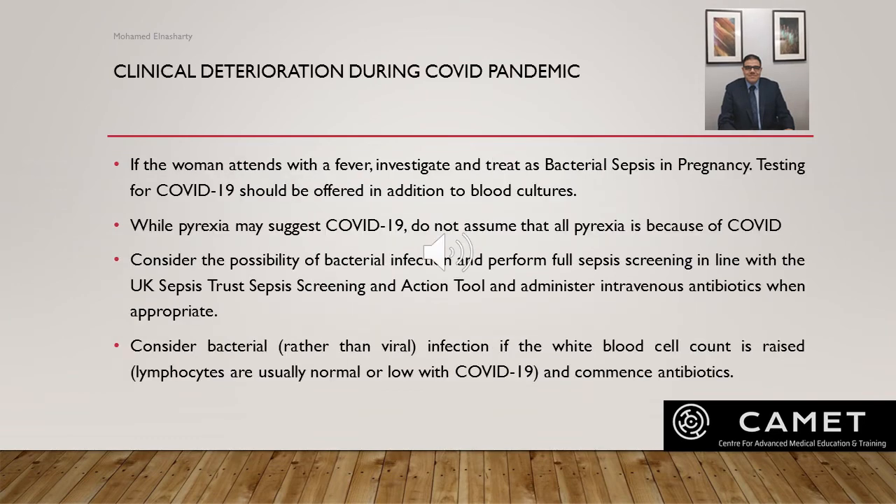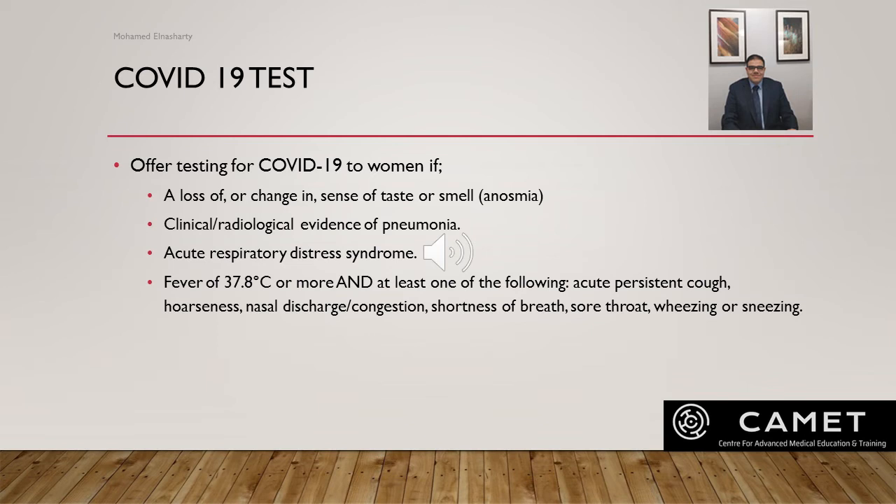Clinical deterioration during COVID pandemic: if someone presents with fever, investigate and treat as bacterial sepsis in pregnancy. Tests for COVID should be offered in addition to blood cultures. While pyrexia may suggest COVID, do not assume all pyrexia is due to COVID — there are other differential diagnoses in pregnancy, particularly chorioamnionitis. Consider possibility of bacterial infection and perform full sepsis screening. Administer intravenous antibiotics when appropriate, and consider bacterial rather than viral infection if the white cell count is raised, as lymphocytes are usually normal or low in COVID.